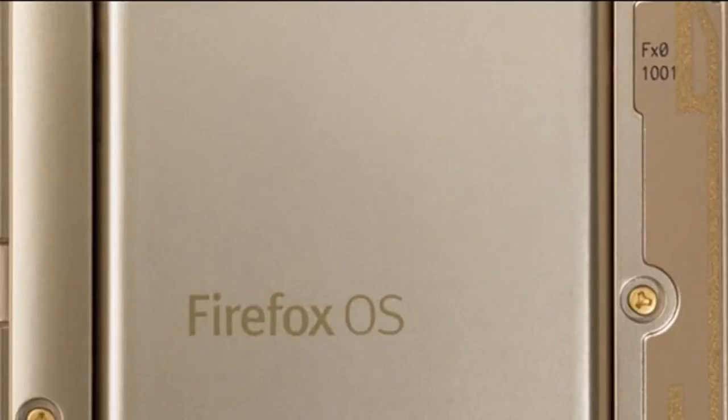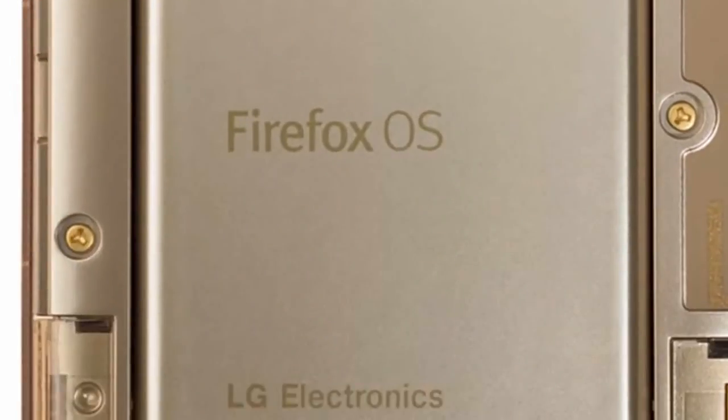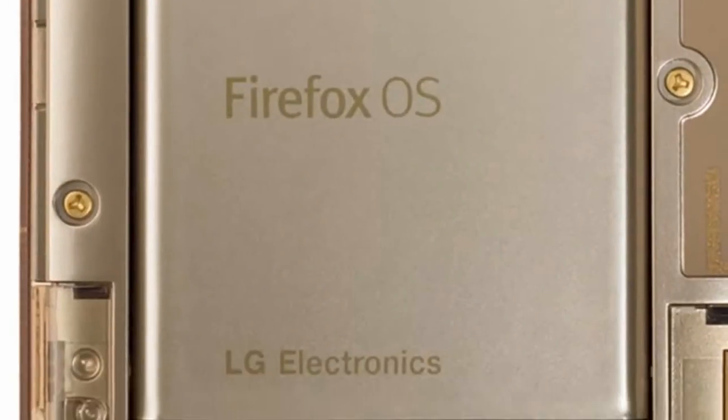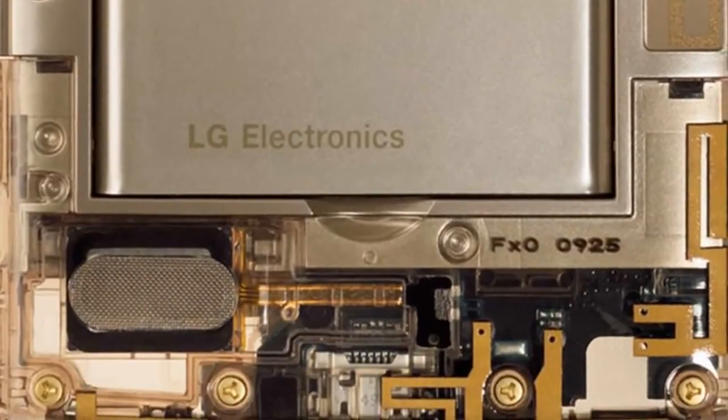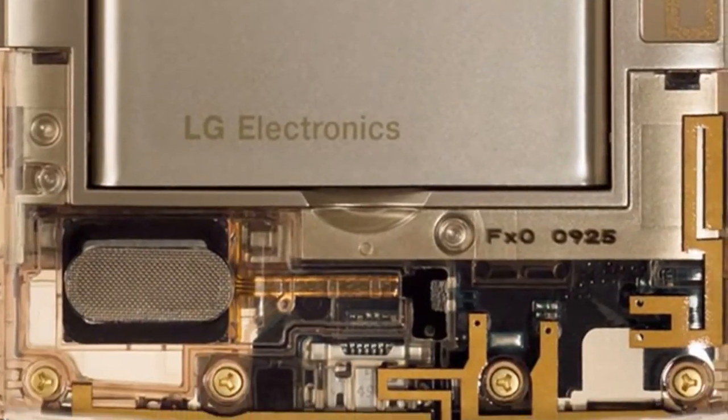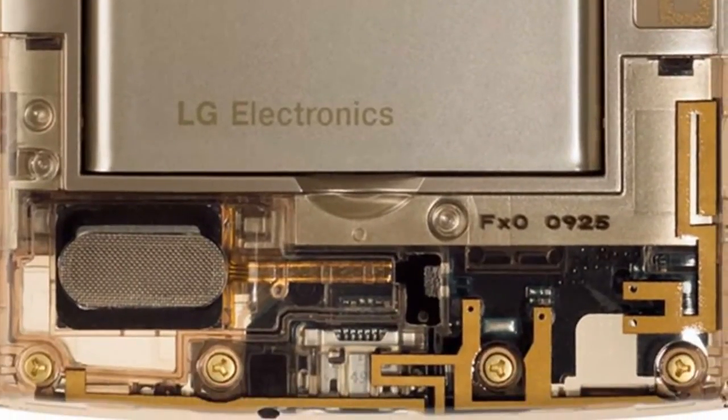Mozilla's Firefox OS has made its debut in Japan today with the announcement of the FX0. This oddly named smartphone, manufactured by LG and designed by Tokujin Yoshioka, is transparent. Literally.